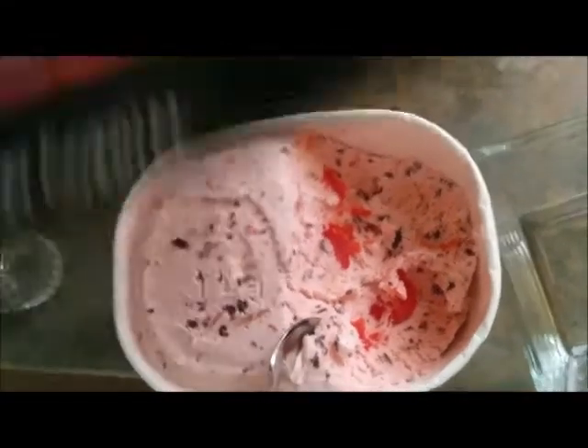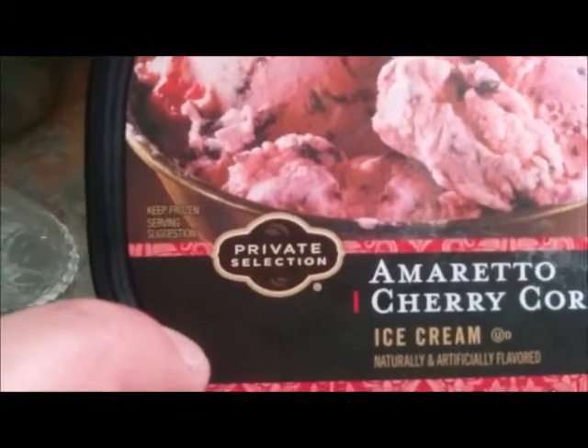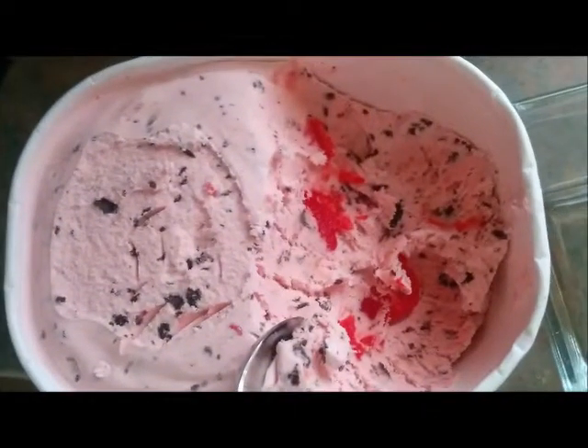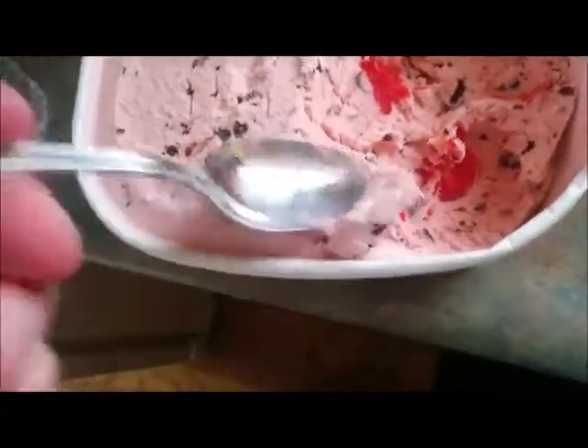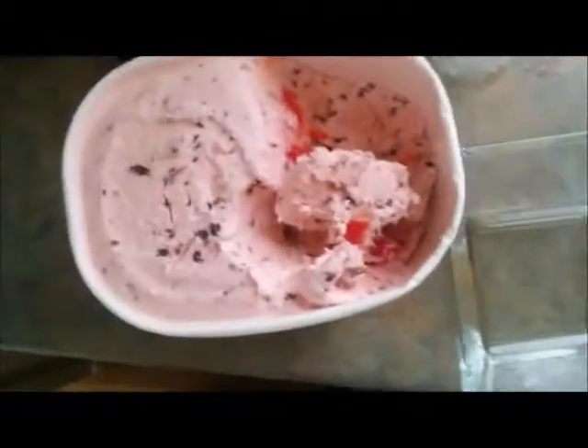I wish that they would have this closer to where I am. Once again, Private Selection, great job. The picture does it justice, it looks great — tastes even better, and jam-packed with cherries as well as chocolate chips. Now you can see, as you dig through, you can just see how many cherries there are, just all through this thing. Love it.